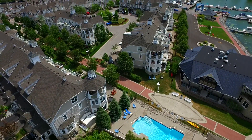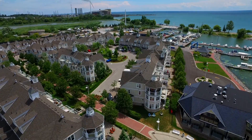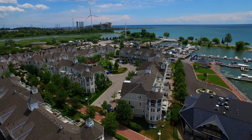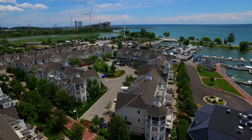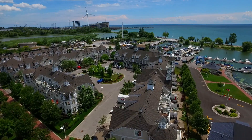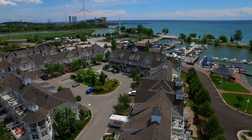With a vibrant waterfront community steps away from your doorstep, welcome to Frenchman's Bay Village at 1295 Wharf Street in Pickering, where residents enjoy an incredible lifestyle close to fabulous restaurants, local shops and services, as well as recreational activities.